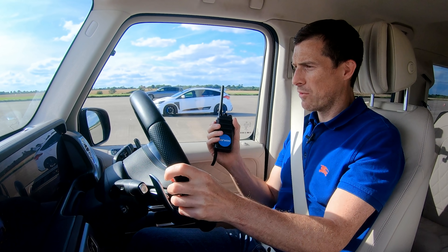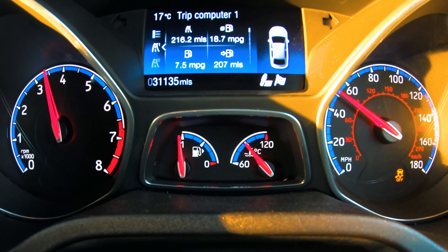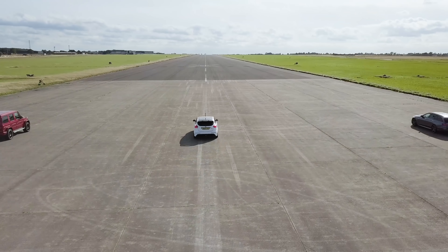Now we're going to have a rolling race — 50 miles an hour. The autos are locked in third; the Focus is obviously manual and it's in third as well. Let's see what happens. I'll count it in.